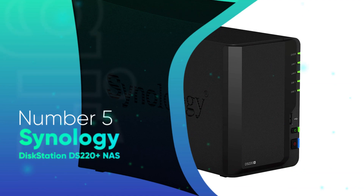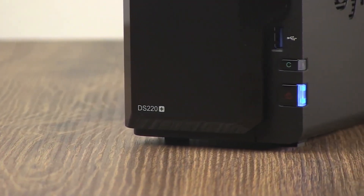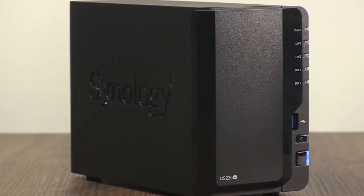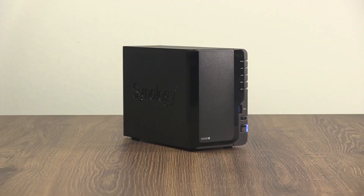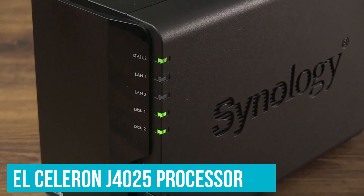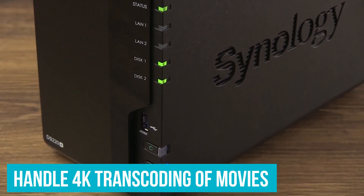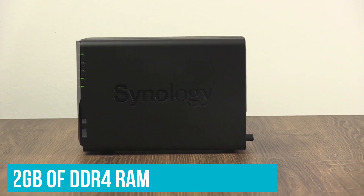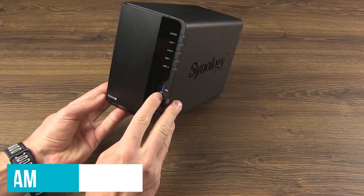Number 5: Synology DiskStation DS220 Plus NAS. The Synology DiskStation DS220 Plus may be considerably more affordable than our top NAS pick for Plex, but don't let that fool you into assuming it won't be able to hold its own. This capable enclosure comes with an Intel Celeron G4025 processor, which is more than enough to handle 4K transcoding of movies, so long as you only have one stream running. Synology included 2GB of DDR4 RAM, and you can upgrade that later if you find yourself hitting capacity often.